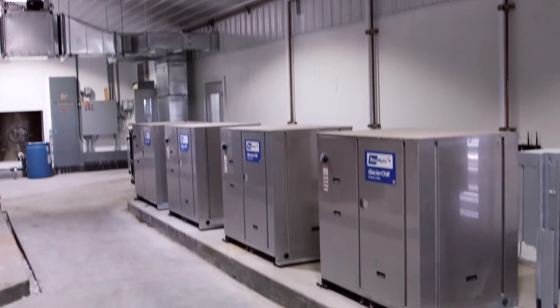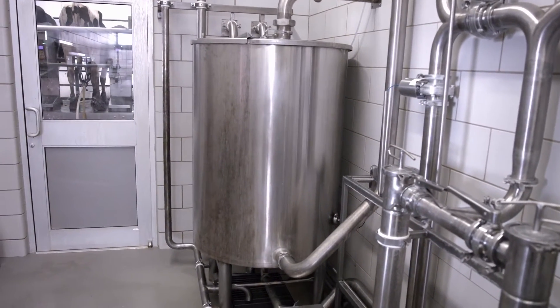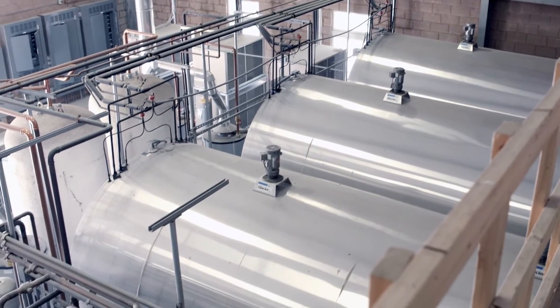Getting the milk to storage temperature as quickly as possible is critical to preserve the quality of your milk. Here again, BOMATIC has the solution to suit your need — from cooling tanks to direct load applications, we have the answer for you.